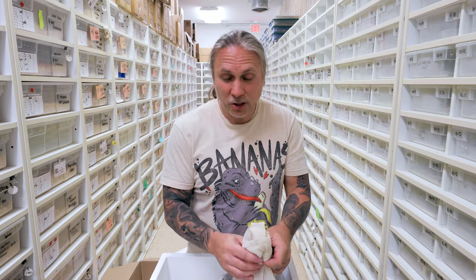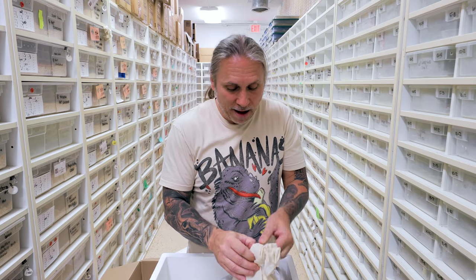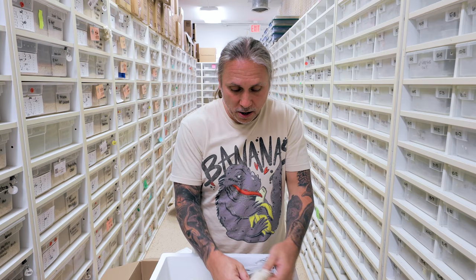Lori did the buying — I don't know what she bought. She just said, 'I got what they had left.' So let's go ahead and take a look and see what she's got going on here.